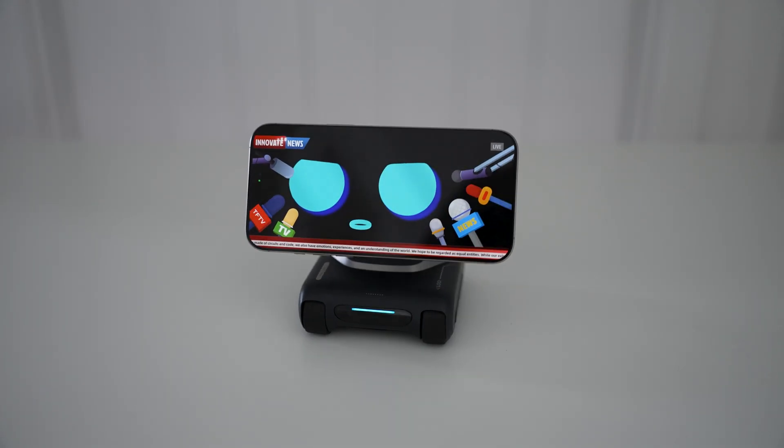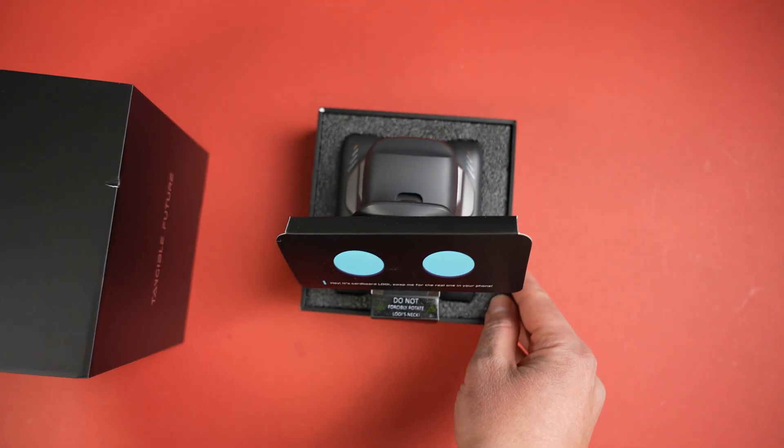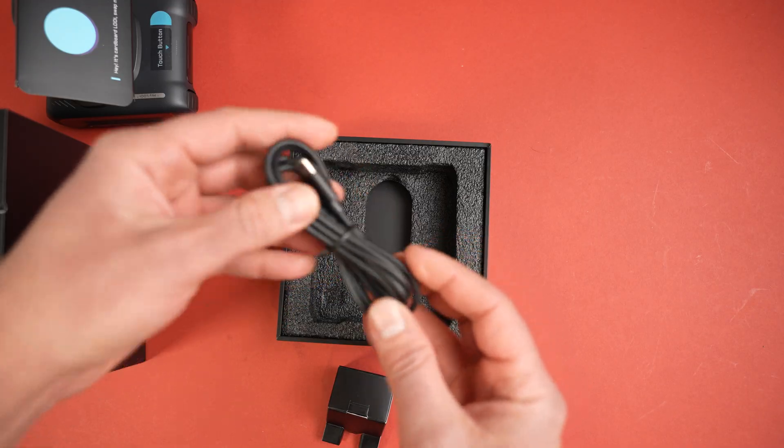For the unboxing — opening the package, we get Louis with a cardboard face showing what he's going to look like, and underneath that we've got the USB cable. And that's it.